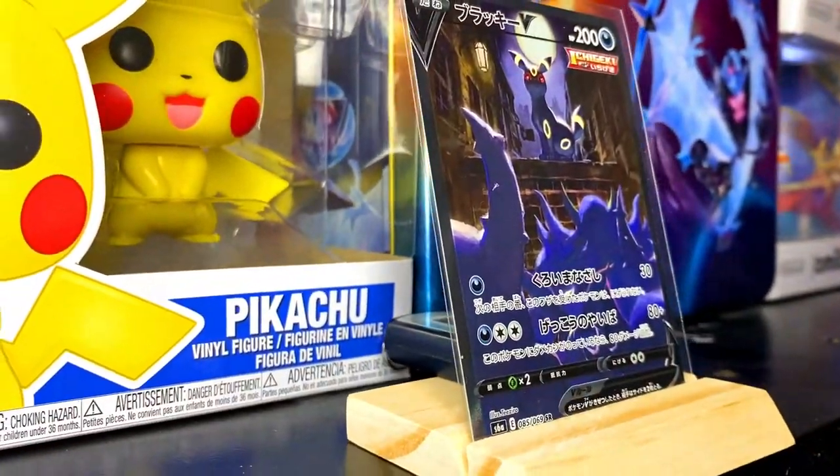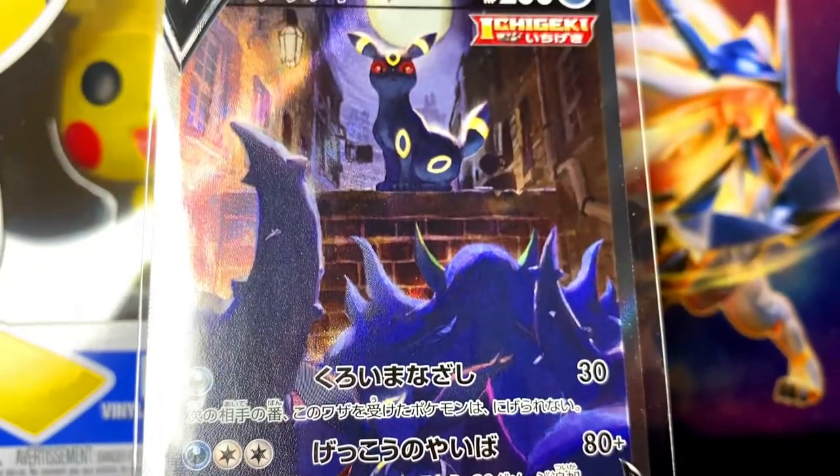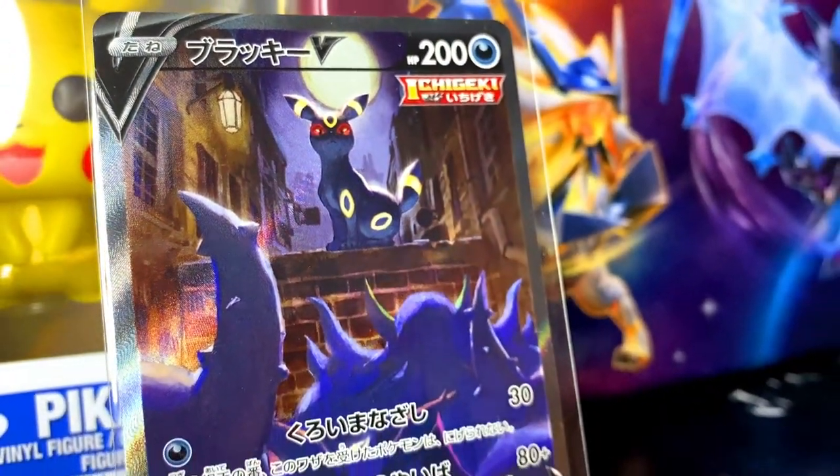Coming in at number 3 is number 85 out of 169 from Eevee Heroes — it's the Umbreon V alternative artwork that was released about 1 or 2 months ago. As we all know, the Japanese set Eevee Heroes has some amazing artworks in there, and this card is actually one of them.